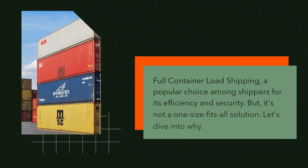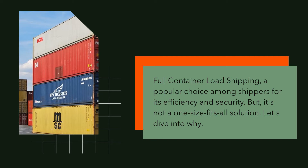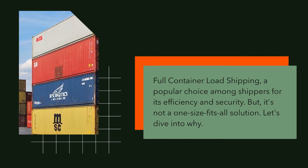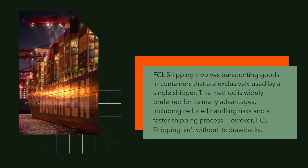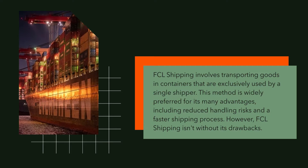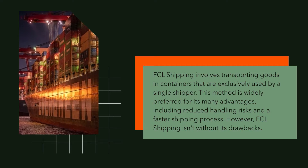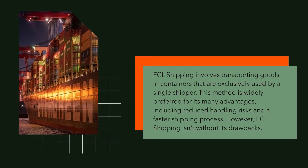Full container load shipping is a popular choice among shippers for its efficiency and security. But it's not a one-size-fits-all solution. FCL shipping involves transporting goods in containers that are exclusively used by a single shipper. This method is widely preferred for its many advantages, including reduced handling risks and a faster shipping process.